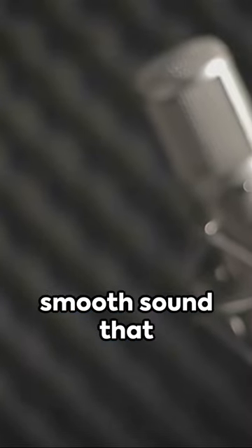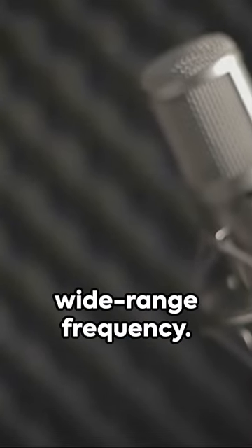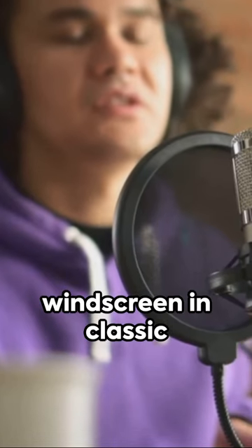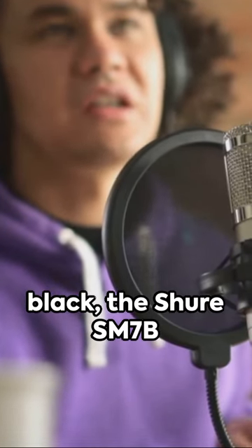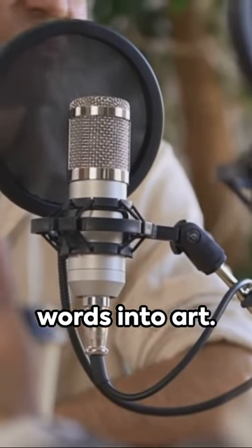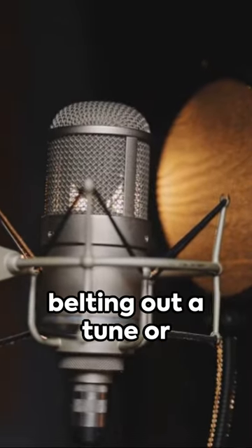Imagine the warm and smooth sound that resonates from its wide-range frequency. Envision the strength of its rugged construction. With a detachable windscreen in classic black, the Shure SM7B isn't just a microphone — it's a tool that turns your words into art. Whether you're belting out a tune or sharing a story,